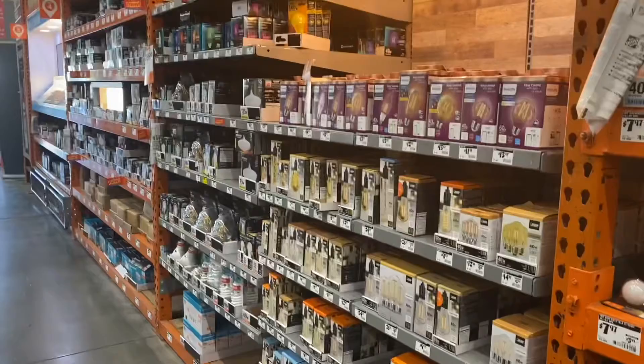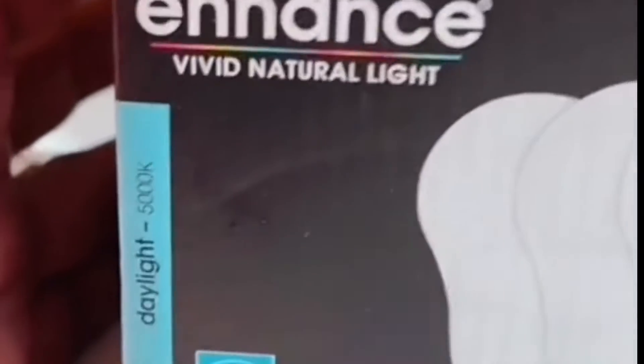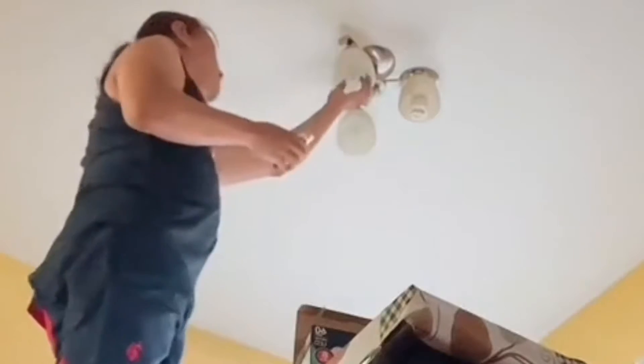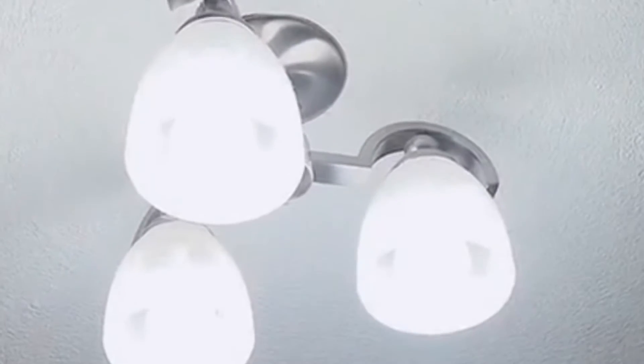We just replaced the old bulb with the LED daylight one. Here's the before and here's the after — man, isn't that lovely? It's so bright, I really like this daylight color.